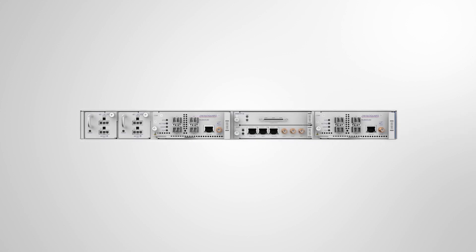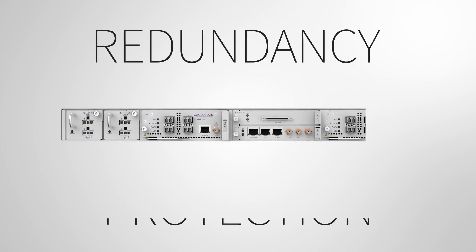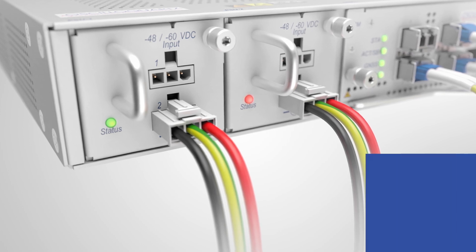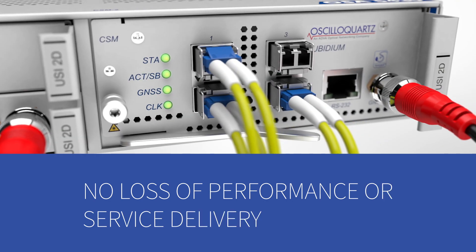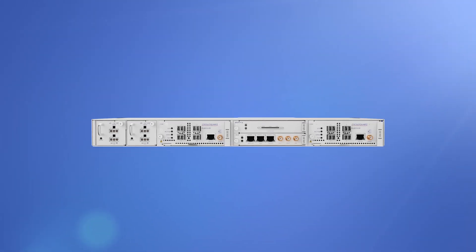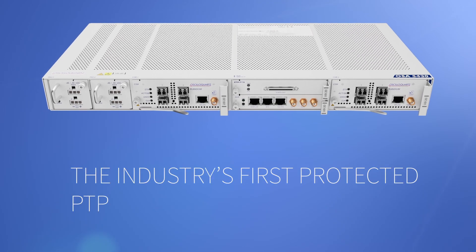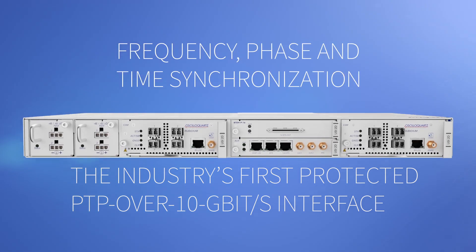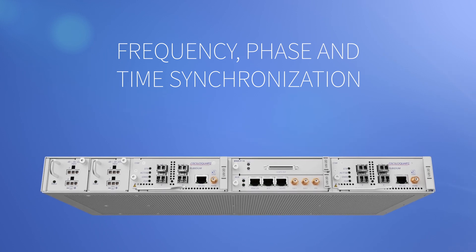Our OSA 5430 is also the first device of its kind to provide redundancy and protection. If one of the critical modules fails, another is on standby, ensuring no loss of performance or service delivery. This unique combination provides customers with the industry's first protected PTP over 10 gigabit interface for the delivery of frequency, phase, and time synchronization over packet-based and legacy infrastructures.